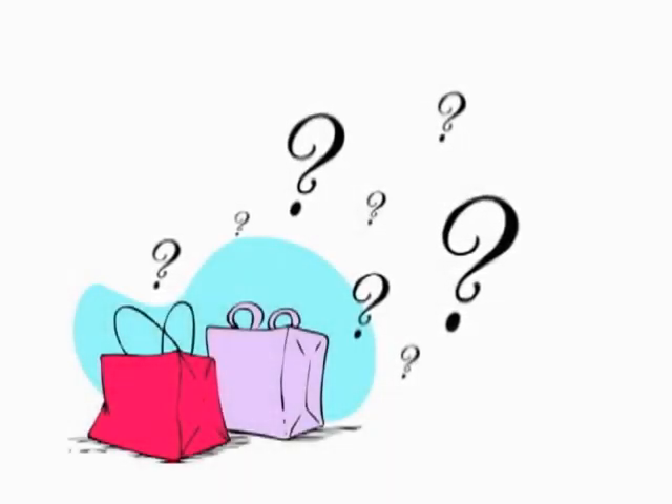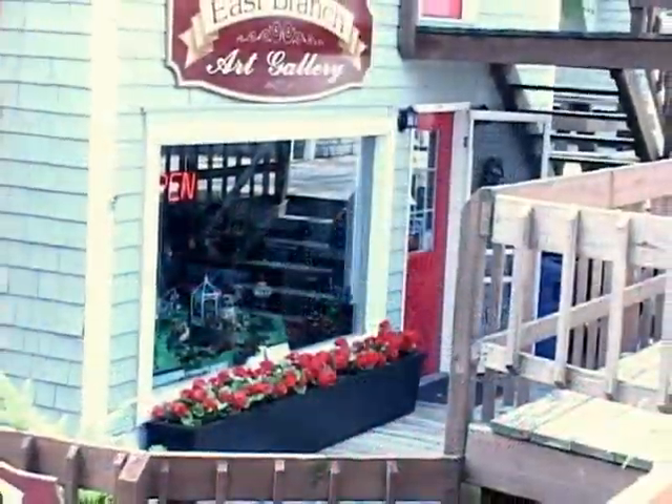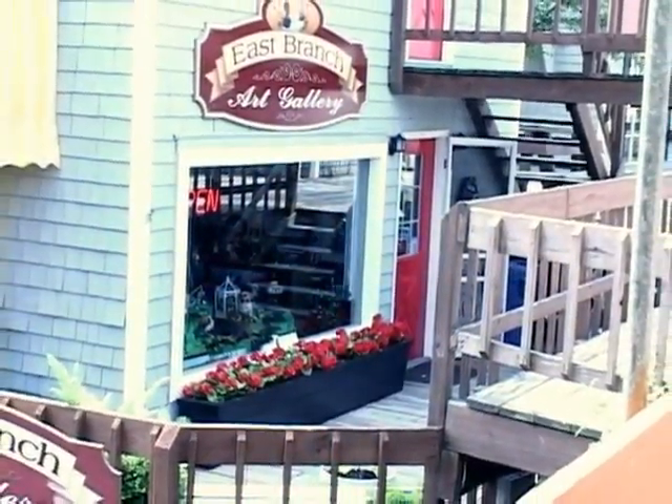Sick of the same things in store after store? Shop for unique, unusual, and original items at East Branch Art Gallery in the Binnakill Square, Margaretville.